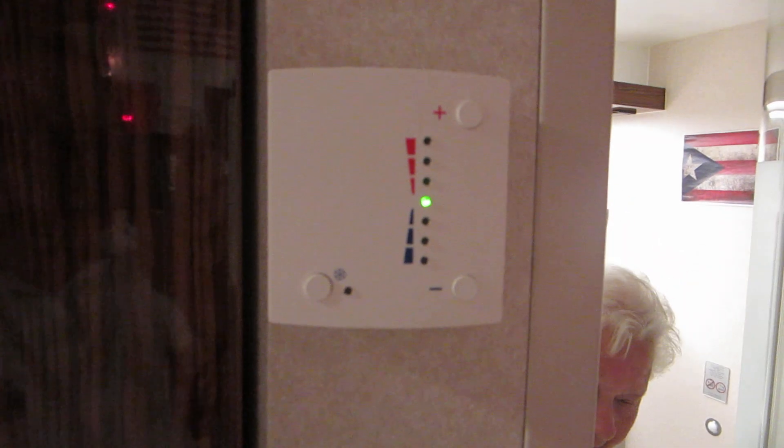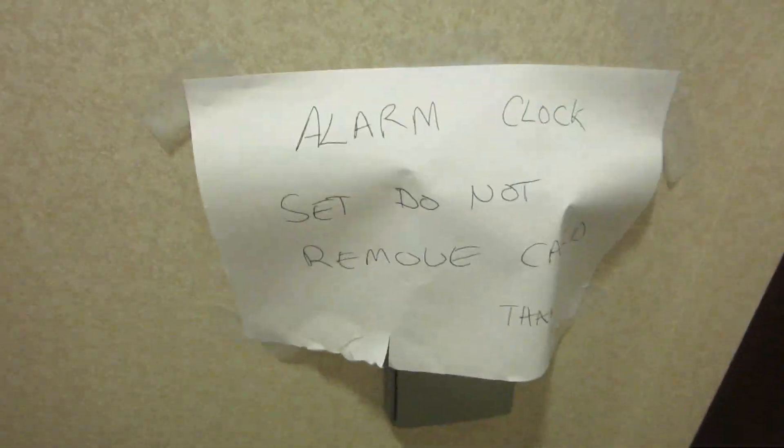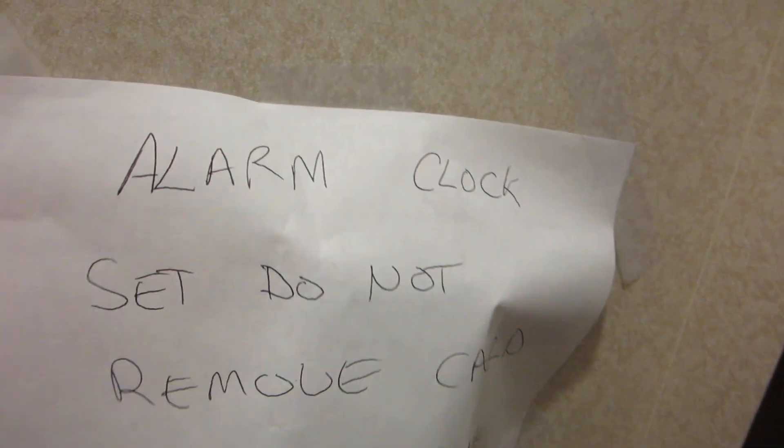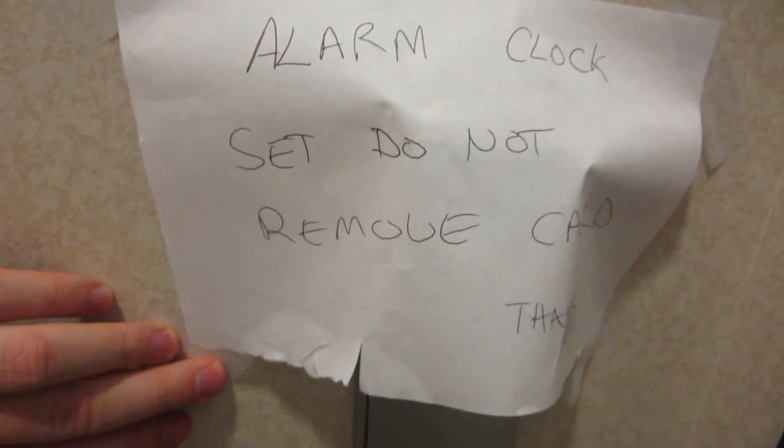You can actually control the heat or the air conditioning in your own room. To turn the lights on and off, you do need to keep your room key in the wall at all times. We wanted to not have to reset our alarm clock every day, so we got a blank card from the wonderful folks at the front desk and just kindly asked them not to remove it.